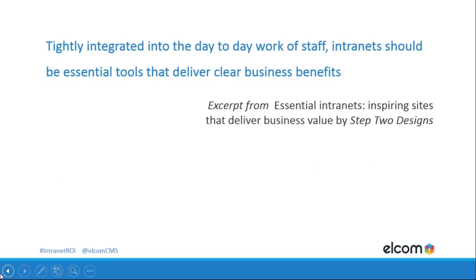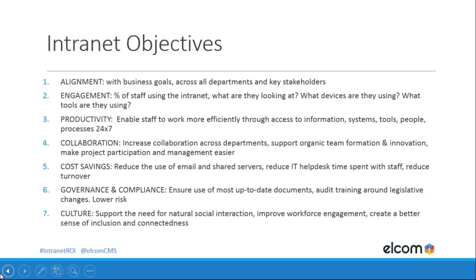Tightly integrated into the day-to-day work of staff, intranets should be essential tools that deliver clear business benefits — an excerpt from Essential Intranets by James Robertson of Step 2 Design. James is a leader in intranet thinking and strategy in Australia. If you don't have your objectives handy or they've become blurred, we've captured seven here that you might use. Think about how you can apply these 12 processes to those objectives.